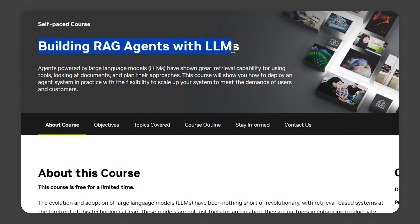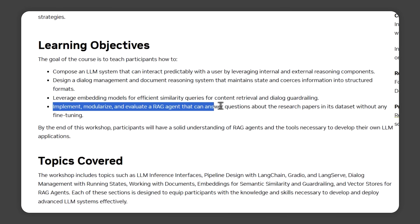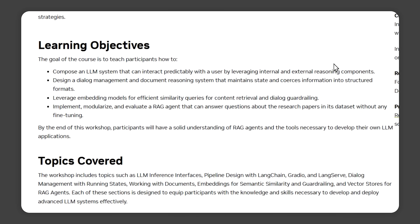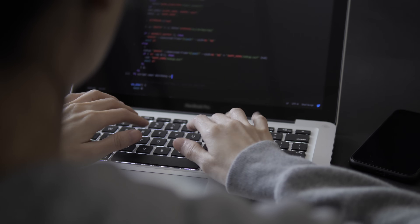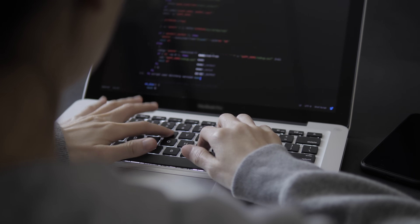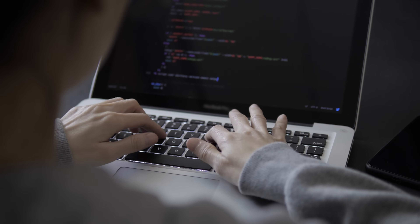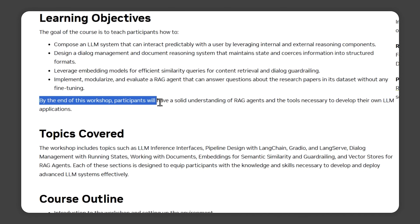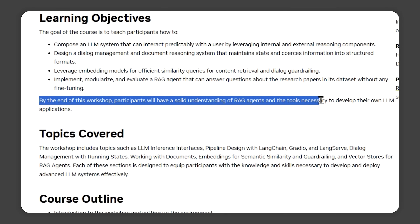Let's talk about the next one: Building RAG Agents with LLMs. With this course, you'll be diving into the world of retrieval augmented generation and large language models. These technologies are changing how we interact with AI, making systems that don't just repeat information, but actually engage in real, useful conversations. In this course, you will learn how to build and manage LLM systems. By the end, you'll know how to create LLMs that interact with users, process documents, and work with external tools effectively.